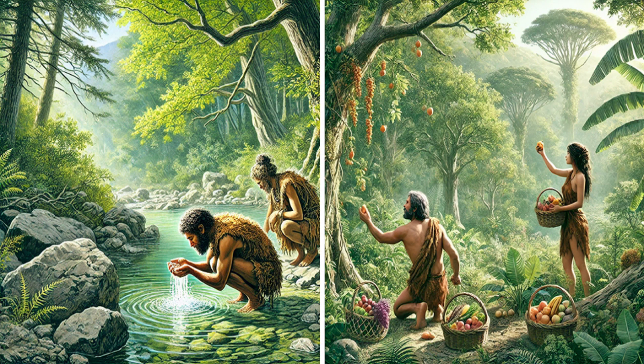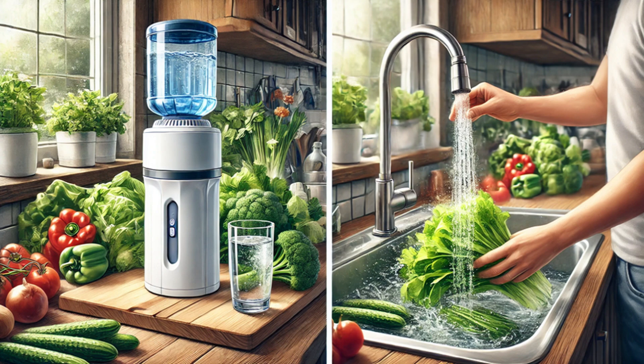Vitamin B12 isn't made by plants, or animals for that matter, but by microbes that blanket the earth. In the past, we naturally obtained B12 from stream or well water, and from the fruits and vegetables we foraged. However, modern practices of washing, sanitizing, and chlorinating our food and water, while beneficial for health, also eliminate these B12-producing microbes. Meat eaters still get vitamin B12 because animals consume food and water with these microbes, and thus store B12 in their tissues. However, vegetarians, vegans, and many omnivores may be at risk of deficiency.